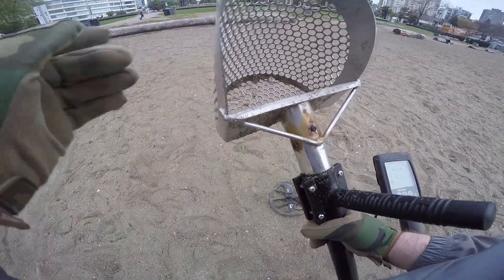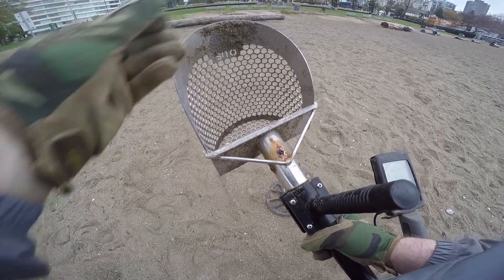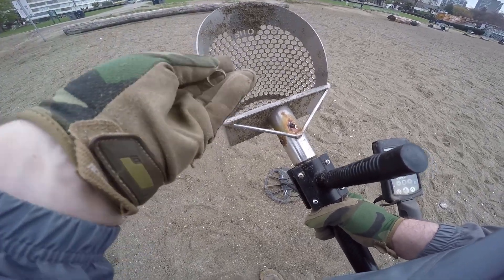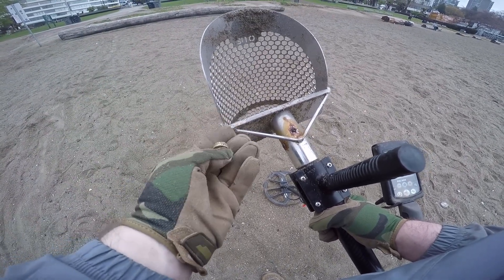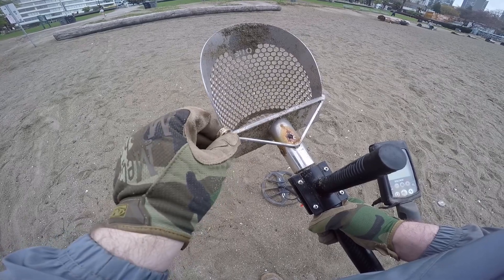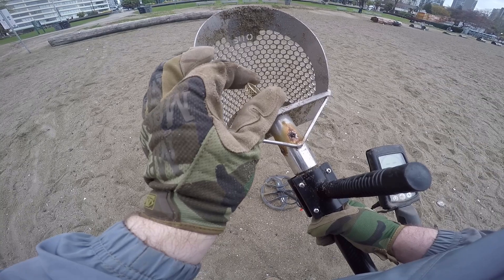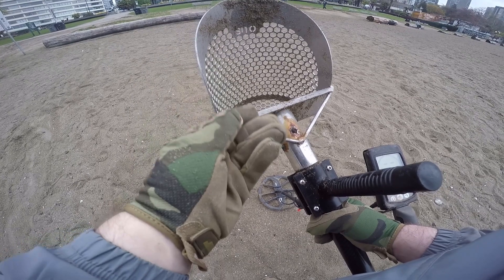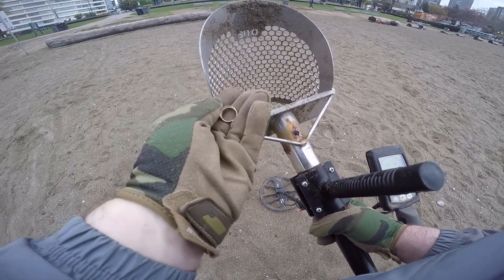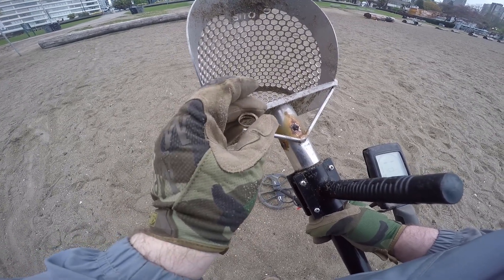Yes! We have a ring! We got a 10-karat gold ring. It's a tiny one. But these early morning hunts are proving to be very lucrative. I don't know why all the gold seems to hide and come out in the morning. That is my second gold this week.